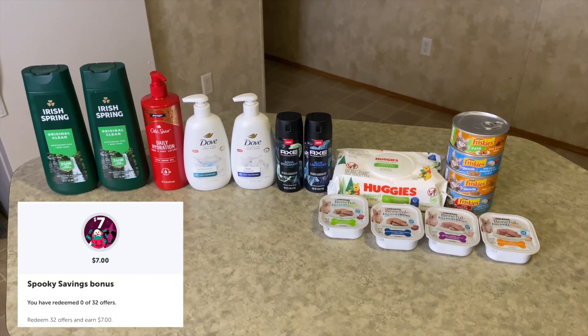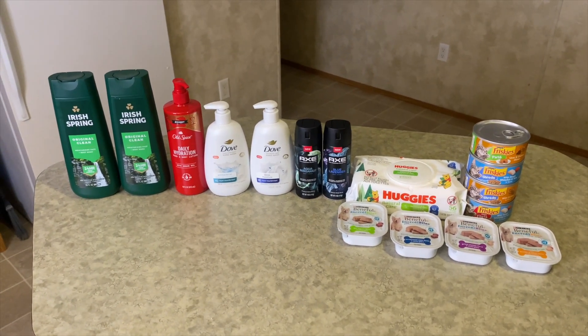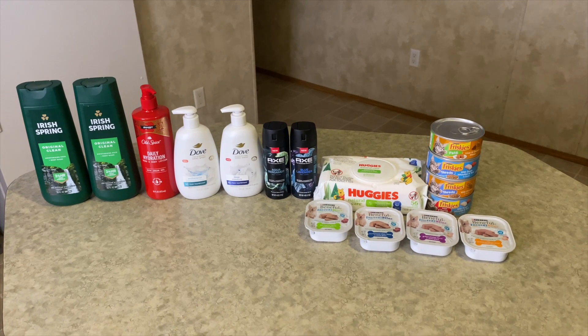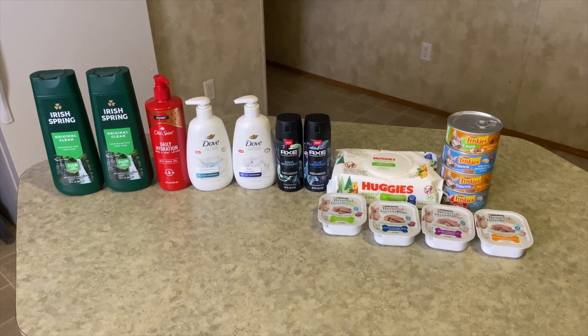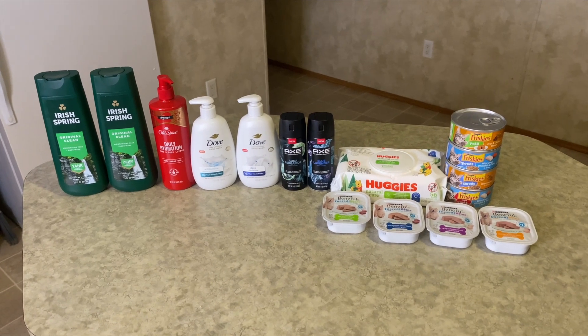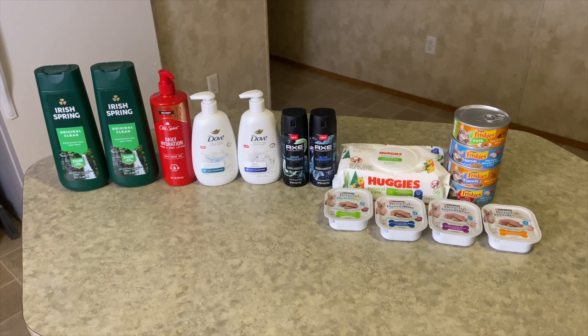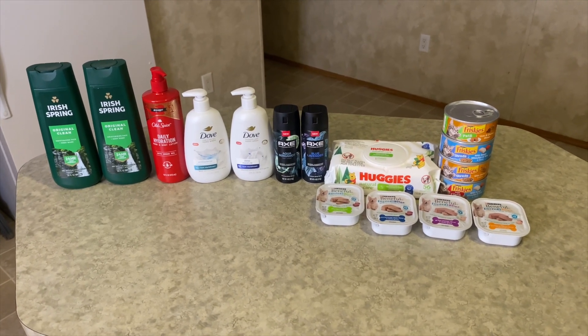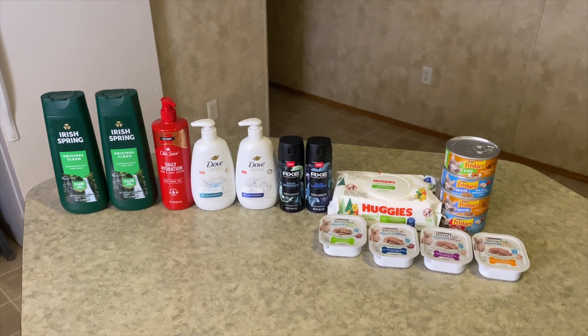Next I got the Spooky Savings bonus where I need to redeem 32 offers and get back seven dollars. As you can see here, I got a total of 16 items — there are some freebies in there as well. This is definitely a great haul, especially regarding the Old Spice, the Dove, the Irish Spring, and the Axe. So stay tuned for the breakdown!